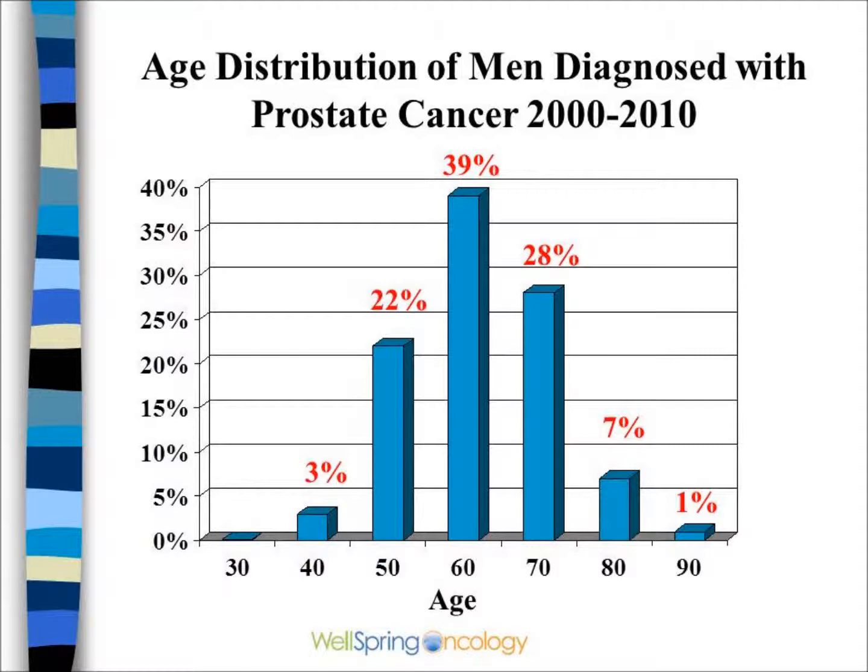22% of men, however, will be diagnosed in their 50s, and even 3% younger than that.